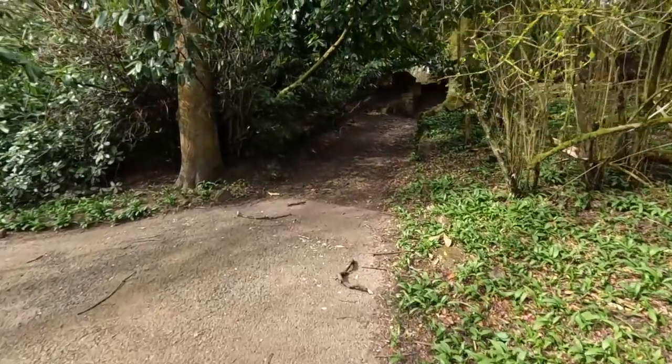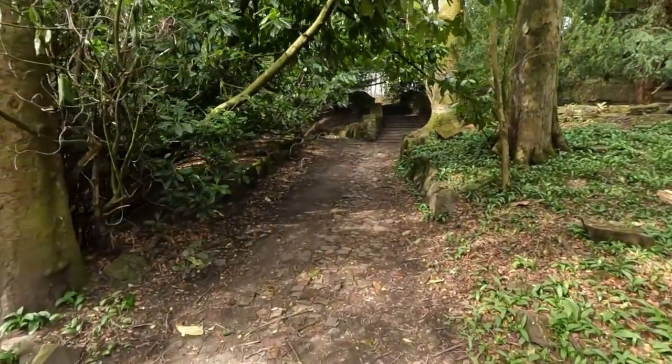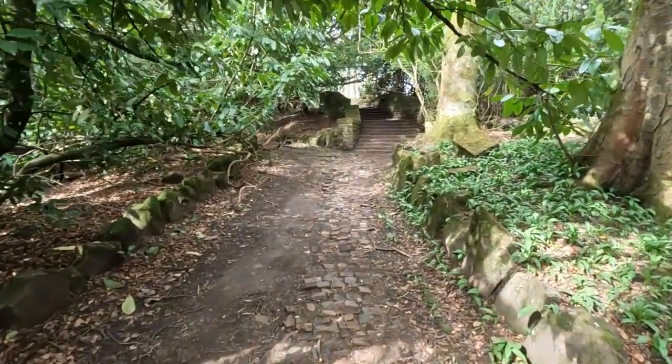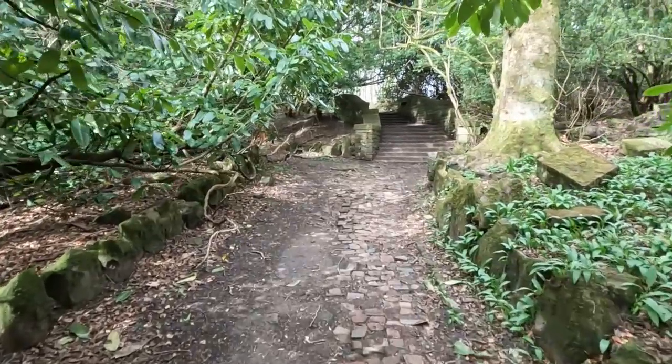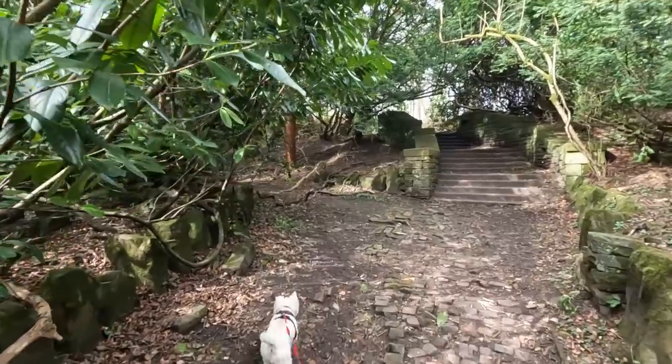It must have been up here then. So your granddad might have come here when it was first built — Sunday afternoon, come on the tram. Or even walked here if you lived in that house.